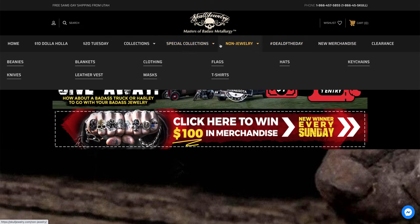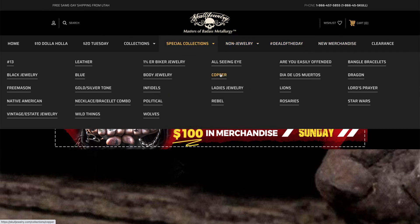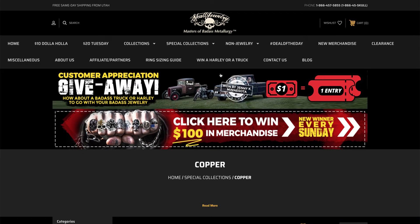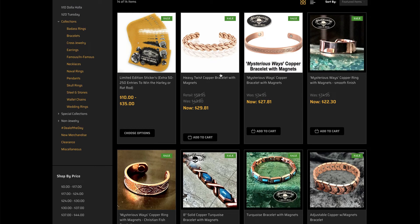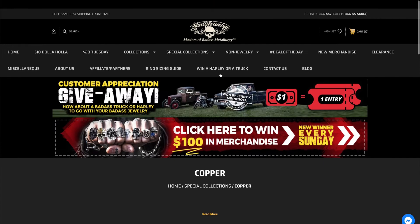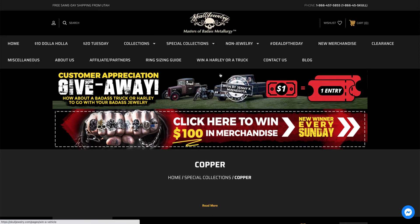Special categories, like maybe you're looking for a copper ring, or a copper bracelet, or a copper necklace. I have to kind of zoom in with my phone, so I apologize — the website's a lot easier to navigate. But I wanted to point out a couple other quick things too. We're doing this customer appreciation giveaway.